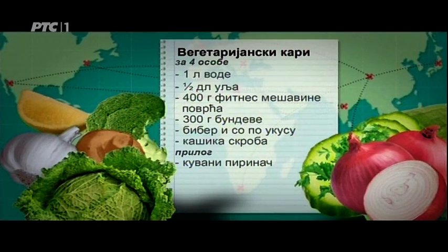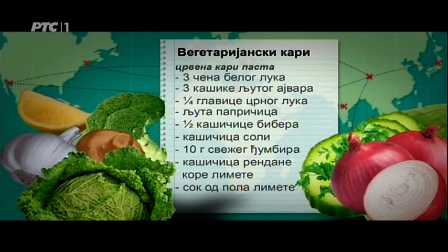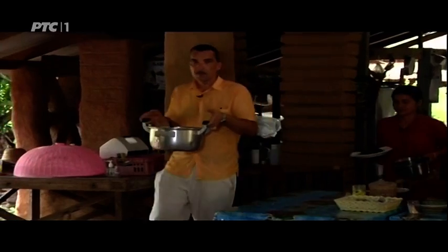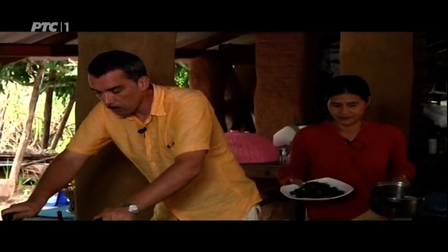Vegetarian curry for four people. Ingredients: 1 liter of water, 1 teaspoon of lime zest, juice of half a lime. Chard with eggs and onion: 2 heads of red onion, 2 cloves of garlic, 200 grams of chard, salt and pepper to taste, 5 eggs. I feel this was a very successful day — I learned how food is organically produced, how houses are made from mud. A lunch of organic vegetables was prepared for me, and all that's left is to eat it. I must admit that's my favorite part.